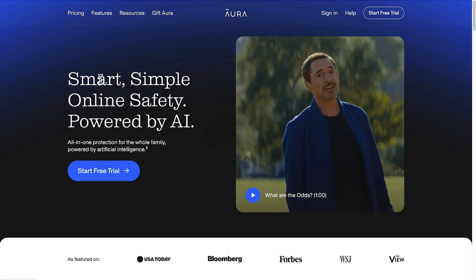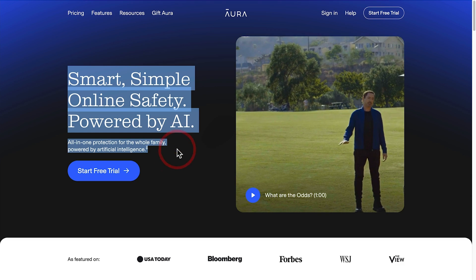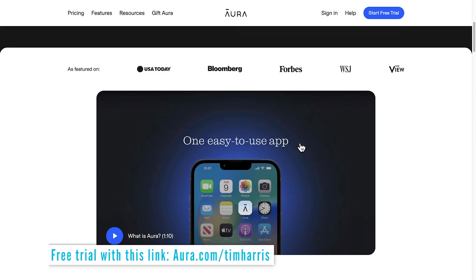Boost your online security with today's sponsor, Aura. All-in-one protection from cyber scams, financial fraud, and online predators. Safeguard your identity and enjoy built-in antivirus and VPN with Aura. Click my link below for a free two-week trial.